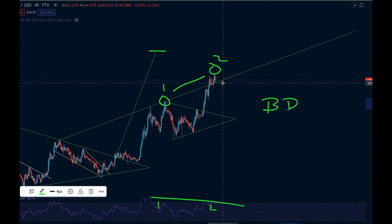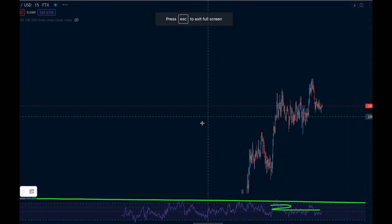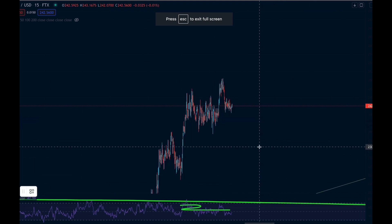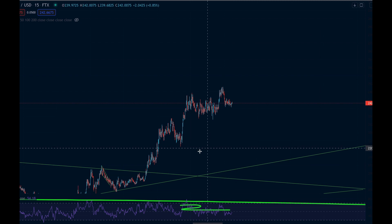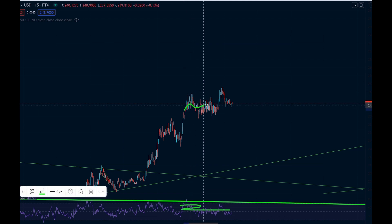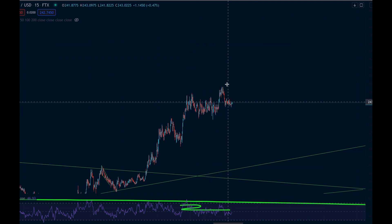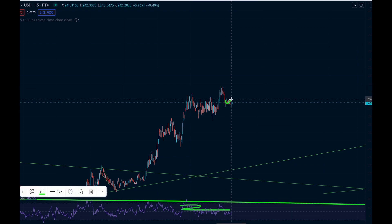Not necessarily immediately — we are obviously showing a lot of strength and continuing to push to higher levels. Looking on the 15-minute chart, we can see we've had these big moves up, and every time we have these big moves up we find a bit of consolidation. We potentially might take a little drop before we push on and have our next consolidation phase.